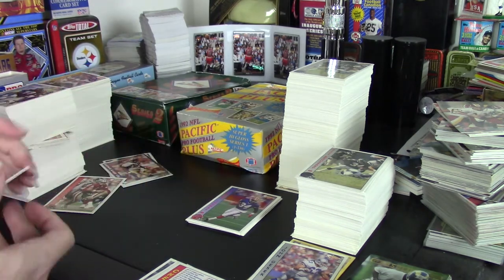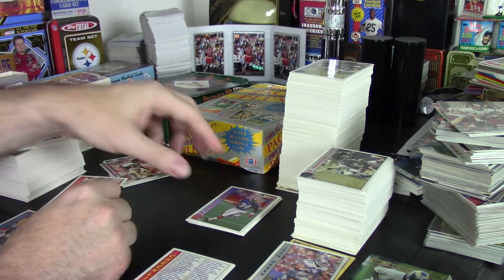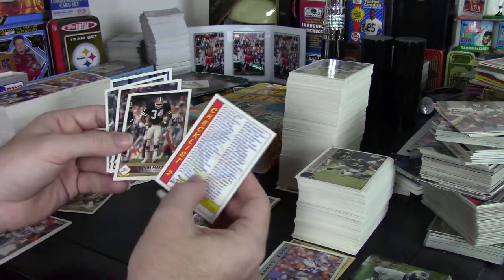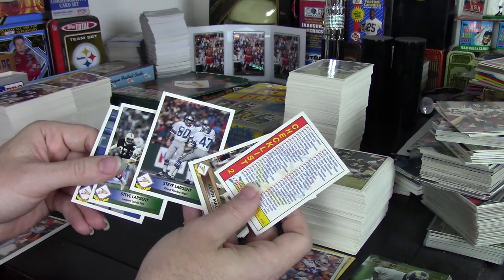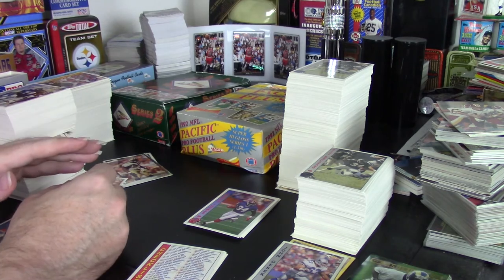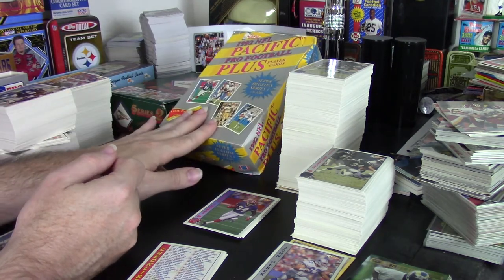There are 330 cards in each series, similar to what Score had been doing the previous two years, which worked pretty well. They had a decent number of inserts in the packs. In series one they had checklists one through four, and series two had checklists five through eight. Series one also had team cards and a Steve Largent series of cards. They didn't come through in the packs very quickly. I only got one insert in the entire series two box, which was frustrating. You'd think with that rarity these inserts would be worth a lot, but they're actually not — partly because of overproduction.